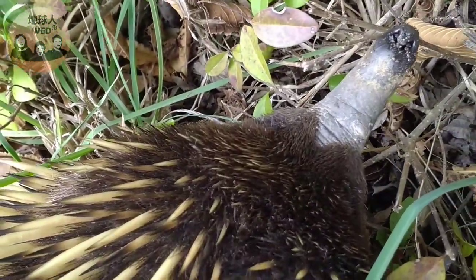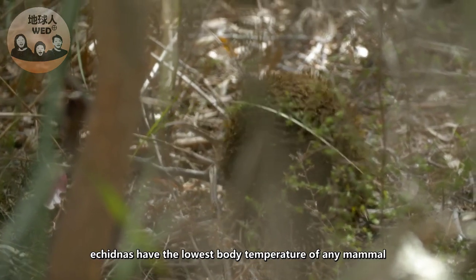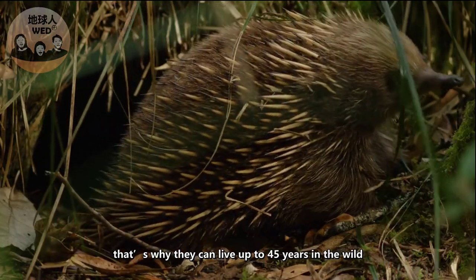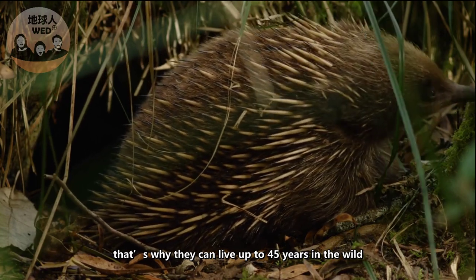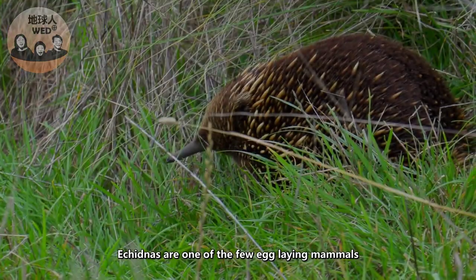Oh, it's going into the forest now — let's go follow him! Echidnas also have the lowest body temperature of any mammal, which is why they can live up to 45 years in the wild. Awesome!